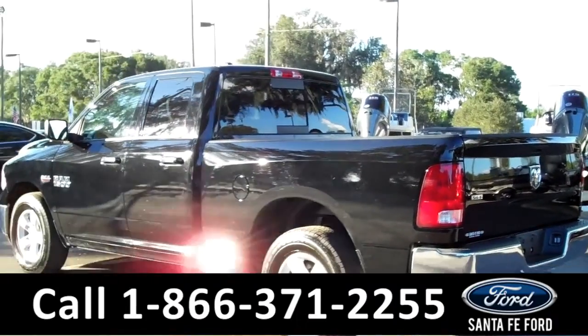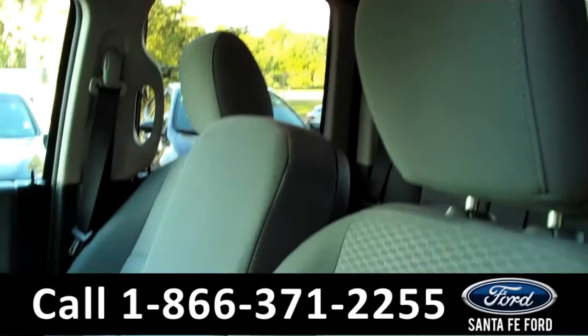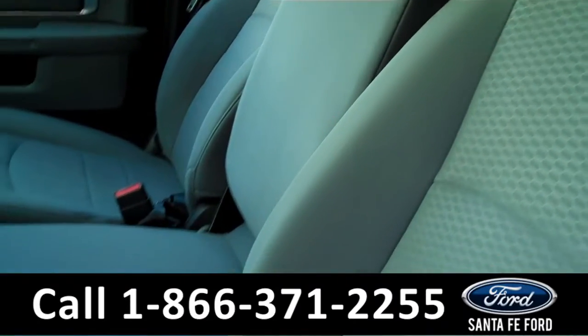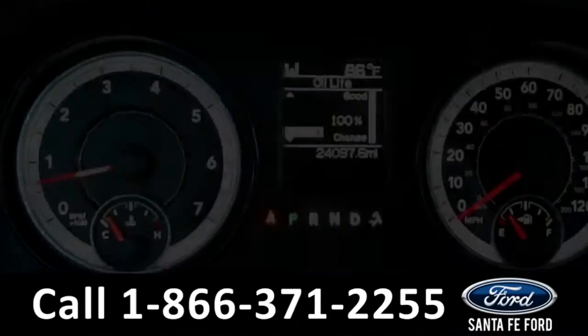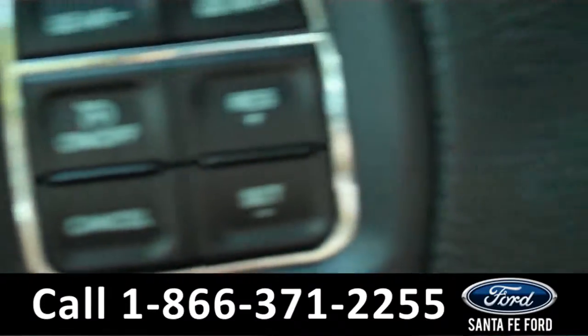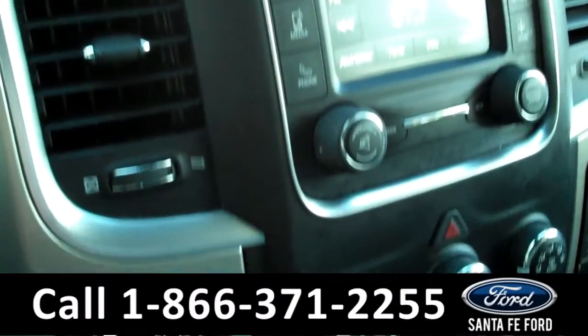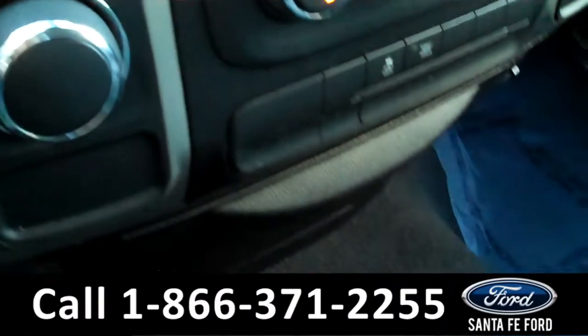Now let's take a look at the inside. Inside this Ram 1500, the seats are made of cloth and they can seat up to three people in the front. There's also an outside temperature display, Bluetooth and cruise control on the steering wheel. In the media center, there's AM FM radio, Sirius satellite radio, and a USB port.